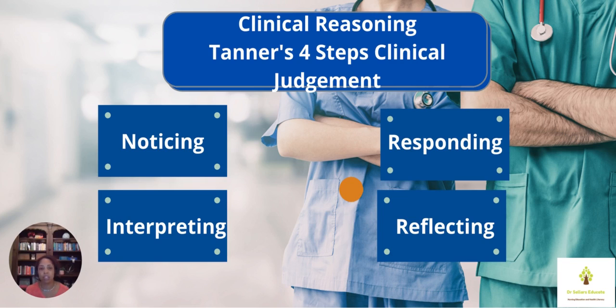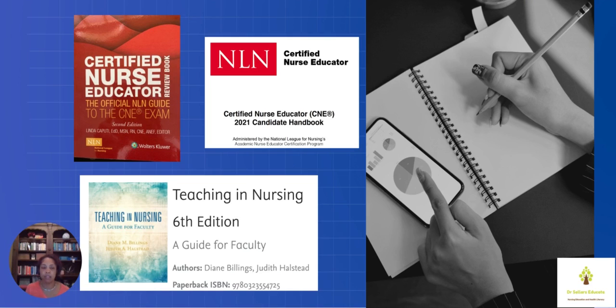First, we're going to start with clinical reasoning. I want to point out that there are primarily two resources, and I'm going to name a third one as well. If you have it in front of you, go ahead and pull it out for those of you that are further along on their journey. First, the Billings and Halstead resource — and we'll go to the next slide and then I'll come back to dig deeper into the four elements of Tanner's model.